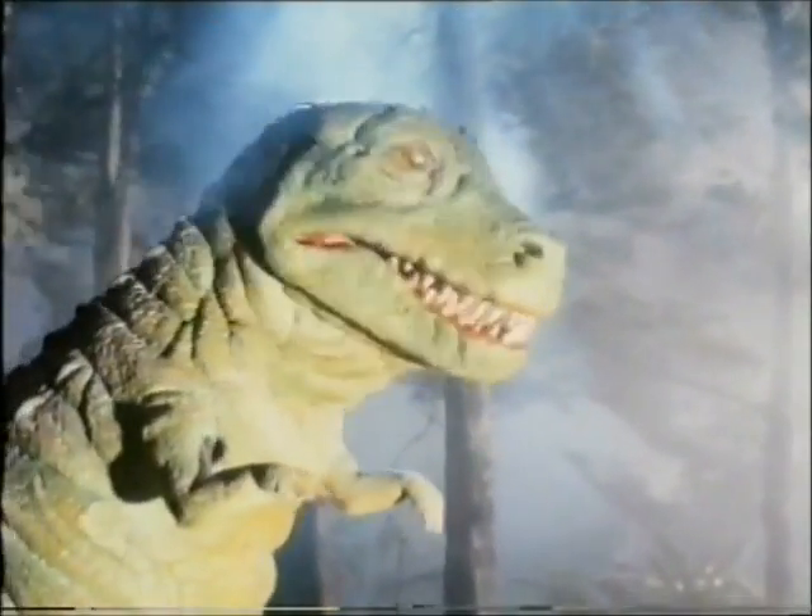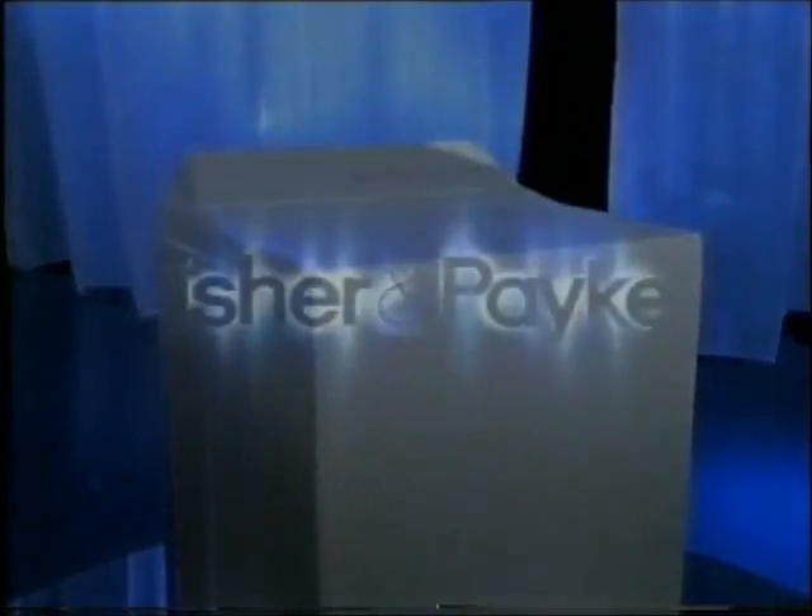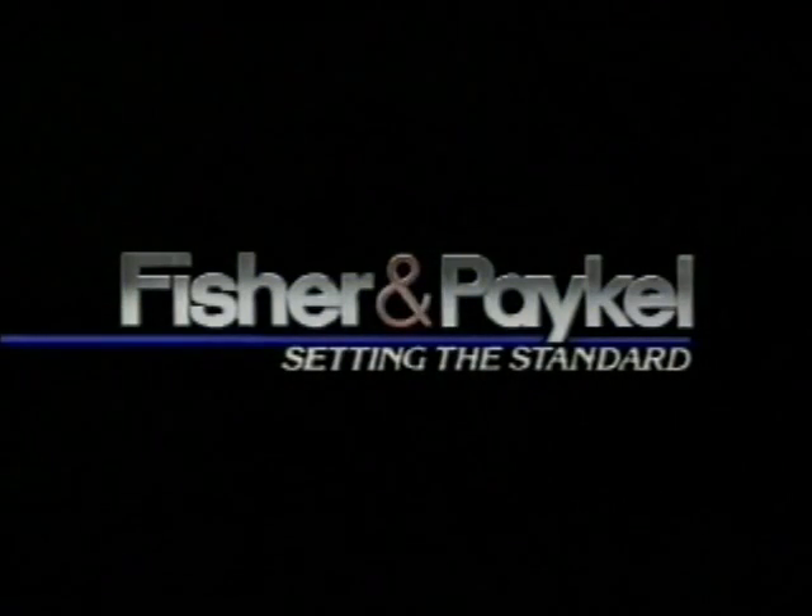This is the washing machine that will set the standards for years to come. In fact, it's so radically different, it makes all other washing machines look prehistoric. SmartDryne from Fisher & Parker — the world's smartest washing machine.